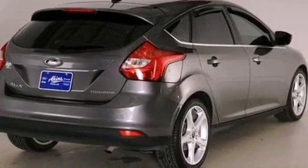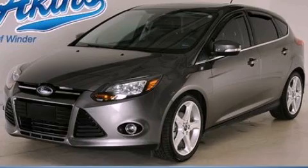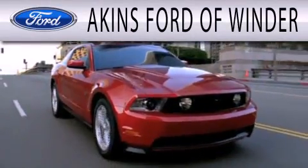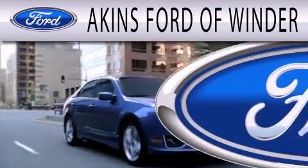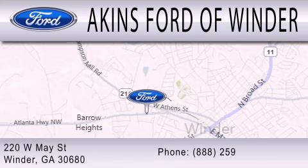This vehicle won't last long at this price. Call and arrange a test drive now. Aiken's Ford of Winder is dedicated to doing everything possible to ensure that the experience you have selecting your next vehicle is as pleasant as possible. We're located at 220 West May Street in Winder.